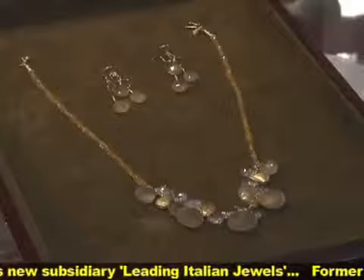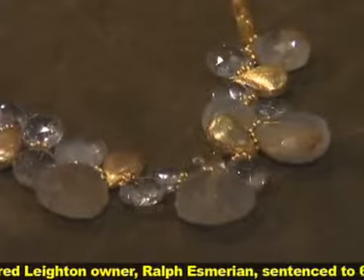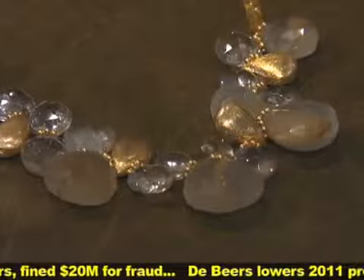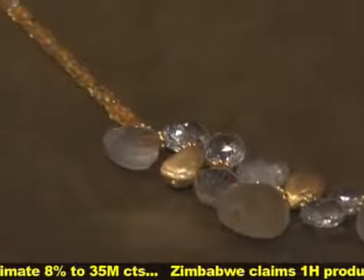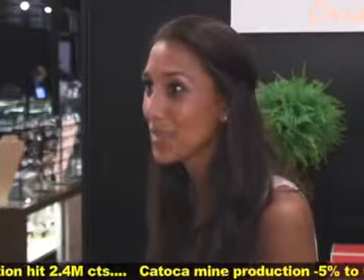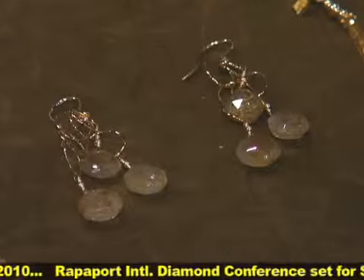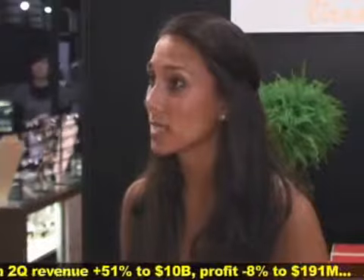The necklace here we're looking at has rutilated quartz in the center, and then citrine rondelles — faceted citrine rondelles — on the side. Rutilated quartz is a great stone; a lot of designers are working with it right now. It has natural rutilates, traces of gold in the middle. It will be great for fall pairing with browns and camels, and then going into holiday with the sparkle and gold sequins. We also have a simple pair of earrings to go with it. A lot of our clients like that everything's handmade in New York, and we make as we go, so if someone wants a custom necklace with a different clasp or length, we're always happy to do that.